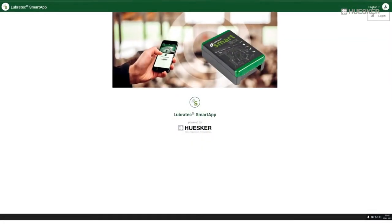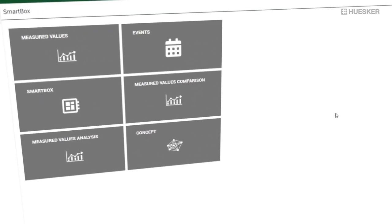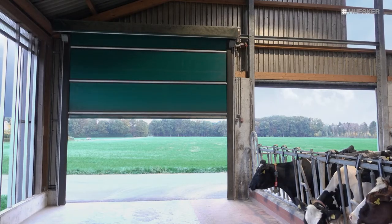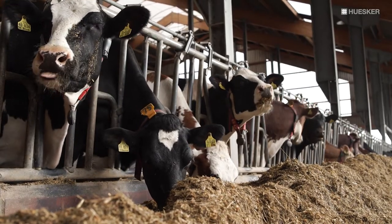For the highest efficiency and maximum animal welfare, you can also have the recommendations for action implemented autonomously by the Lubrotec Smart system. Intelligently networked and fully automated, all Lubrotec products are aligned to the optimum barn climate, always based on the current climate measurement data. This means that your animals are very well cared for even when you're not around.